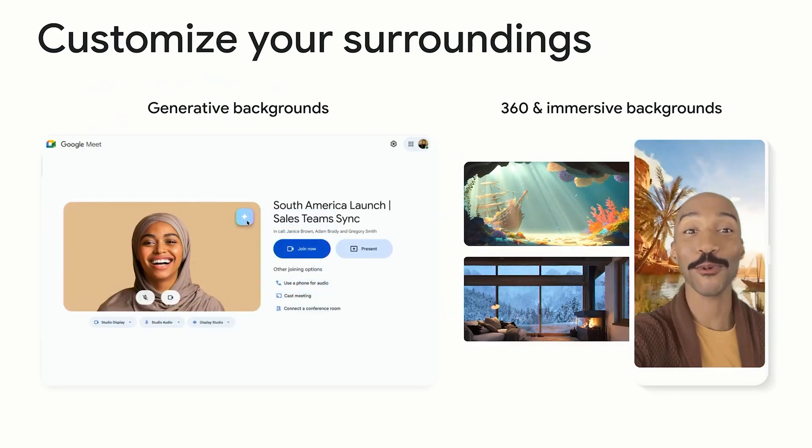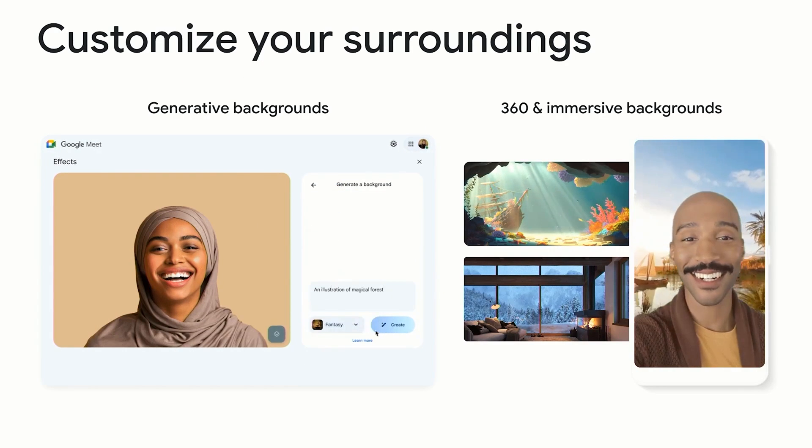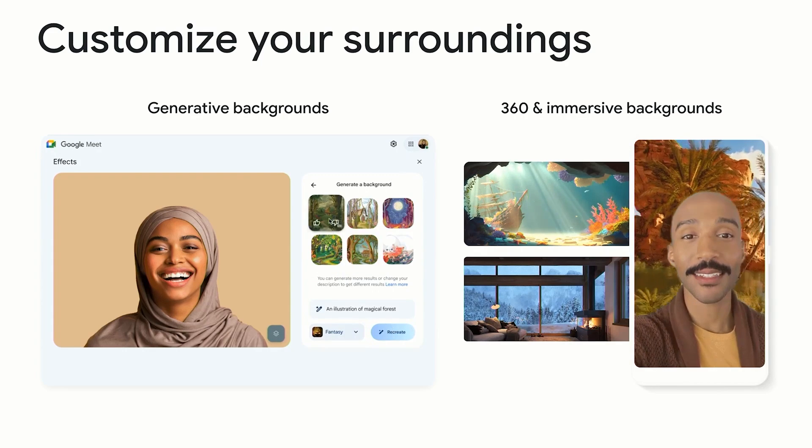If you're in a Google Meet and you want a nice, pretty background for your meeting, you can choose to have an automatically generated meeting background inserted into your meeting.